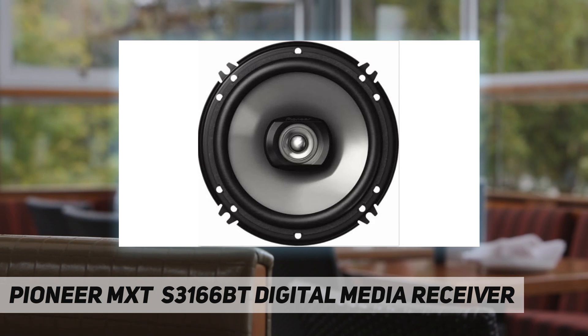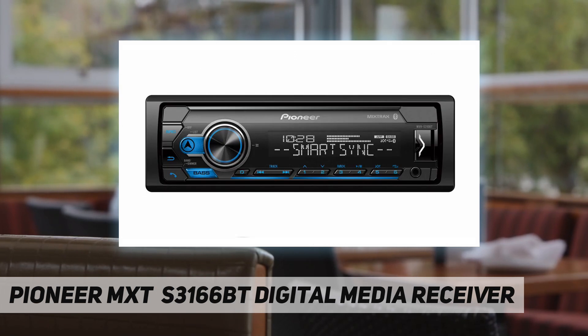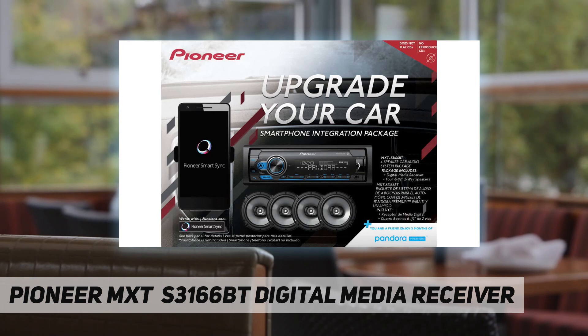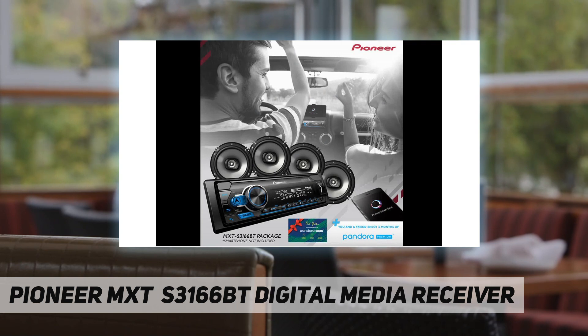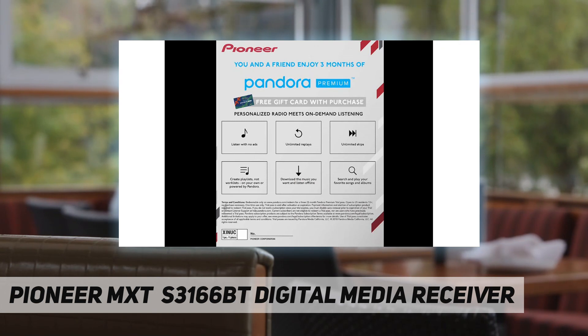Pioneer Smart Sync: if you expect only the best audio environment when you're driving in your car, you'll get it with Pioneer Smart Sync, which is packed with the advanced technologies that Pioneer has developed over several years. Pioneer Smart Sync provides you with intuitive app-based features and high-quality car audio that evolve every time you update your smartphone, keeping your driving experience fresh.